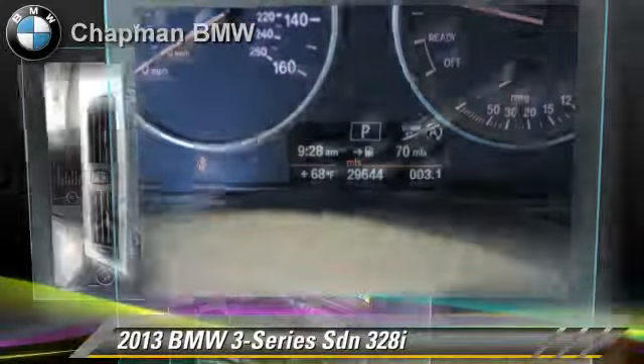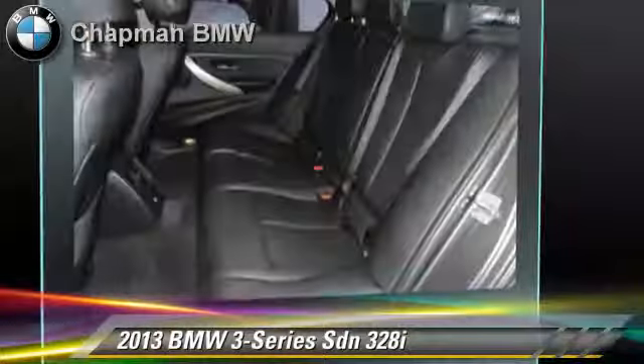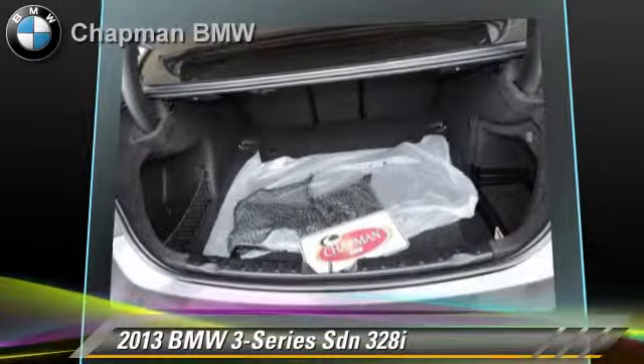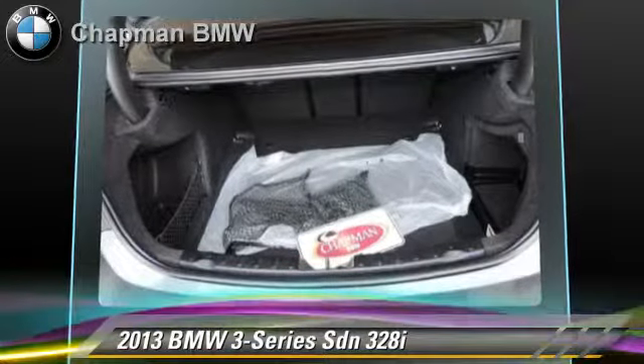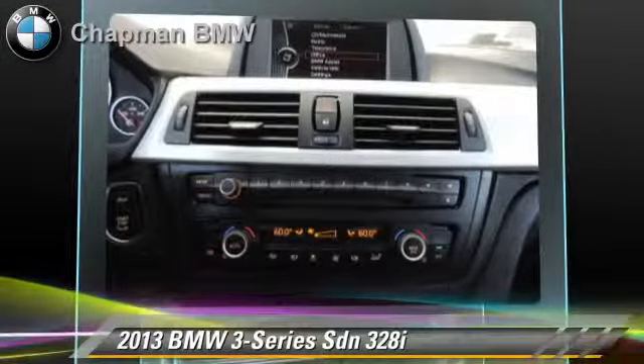This BMW features side airbags, powered door locks, and air conditioning. Comfort and convenience features include HD radio, satellite radio, a CD player with MP3, Bluetooth wireless, and BMW Assist.